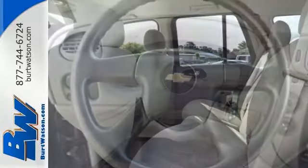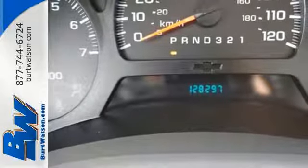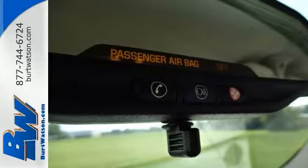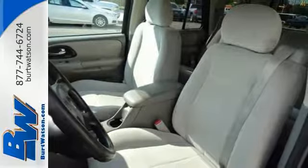Rugged mechanical systems include electronic stability control, driveline traction control, four-wheel vented anti-lock disc brakes, and rack and pinion steering. From its numerous features and refined road manners to its proven record of durability, this midsize SUV is an intelligent choice.